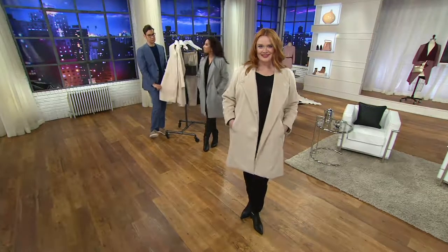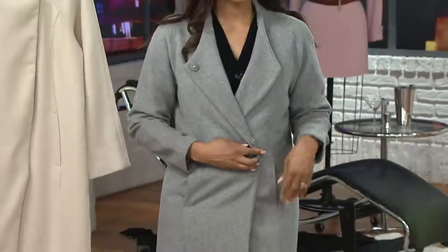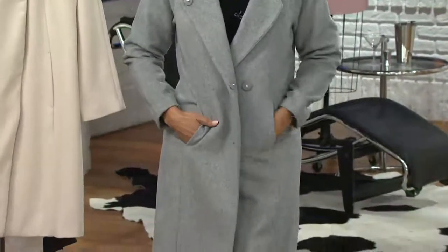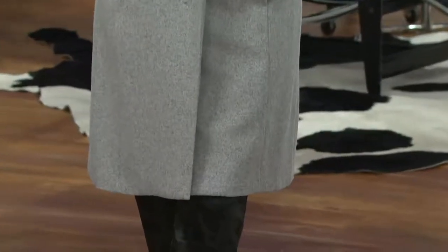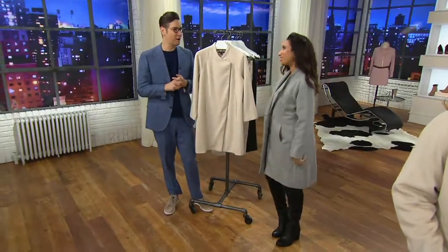I like how it just lays almost like an overcoat. This is the perfect, chic, elegant, ladylike winter coat, really paying homage to Halston's legacy of women he dressed — probably no one more famous than the incomparable Jacqueline Kennedy.